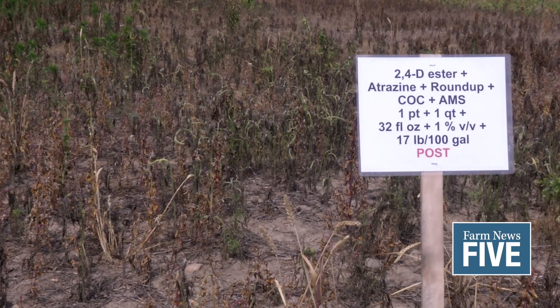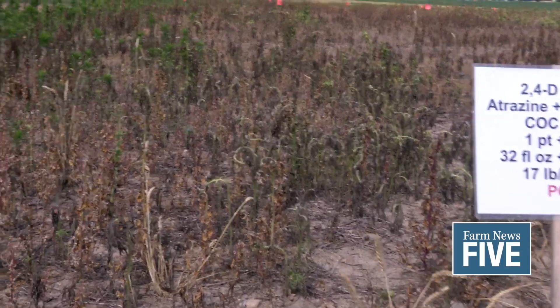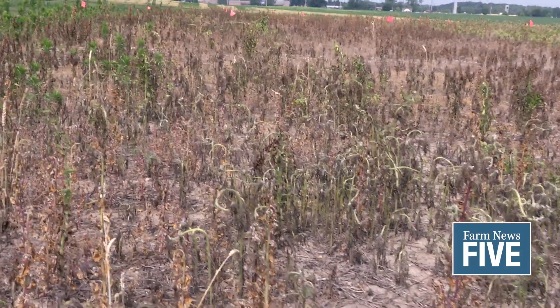About two weeks ago, we had an area that was pretty fallow, and we had a lot of glyphosate-resistant marestail that showed up in there. One of the things that we wanted to do is test out some different strategies. We've got about 10 to 11 different treatments.